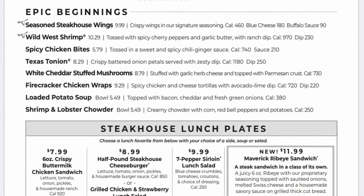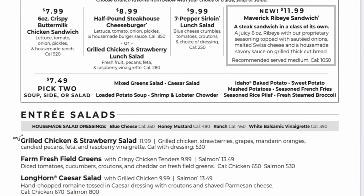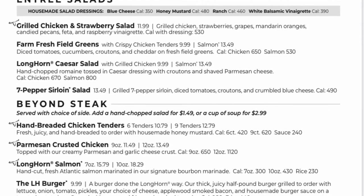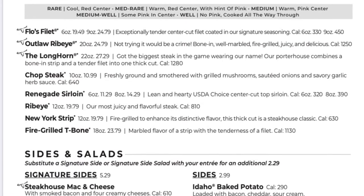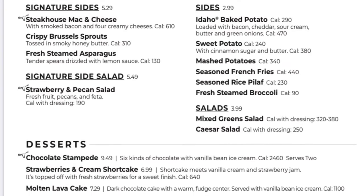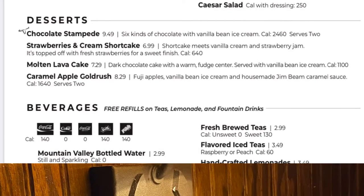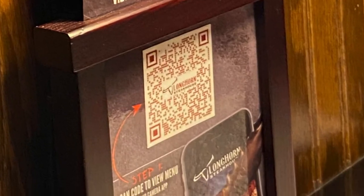Then here comes the menu. Whether you want an appetizer, a lunch combo plate, a delicious salad for your entree, or maybe some type of steak — Longhorn's has it all. I usually start out with an appetizer, whether it be a Texas Tonion or a simple salad. And don't forget those delicious desserts. My suggestion is the Chocolate Stampede.